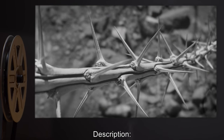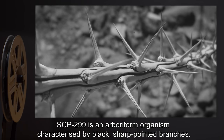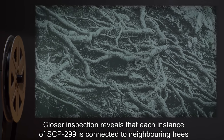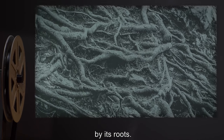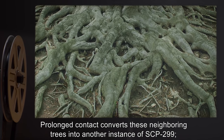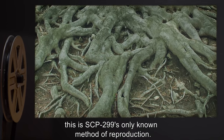Description: SCP-299 is an arboriform organism characterized by black, sharp-pointed branches. Closer inspection reveals that each instance of SCP-299 is connected to neighboring trees by its roots. Prolonged contact converts these neighboring trees into another instance of SCP-299. This is SCP-299's only known method of reproduction.